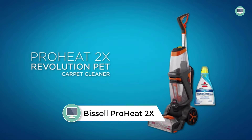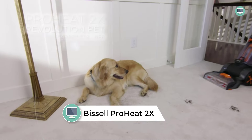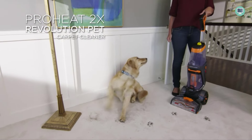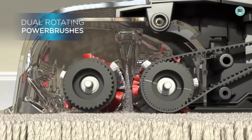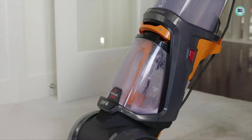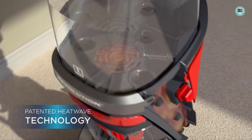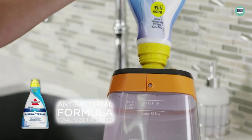Number 6: Bissell Pro Heat 2X Revolution Max Clean Pet Pro Full Size Carpet Cleaner. Bissell's Pro Heat 2X Revolution Max Clean Pet Pro is a powerful carpet cleaner engineered to tackle the toughest pet stains and odors. It comes with a bonus 3-tough stain tool for removing stubborn stains, as well as a 2-in-1 pet upholstery tool for cleaning upholstery. Bissell proudly supports the Bissell Pet Foundation and its mission to help save homeless pets, so not only will your carpets be clean, but you'll also be helping pets in need. It's a win-win.